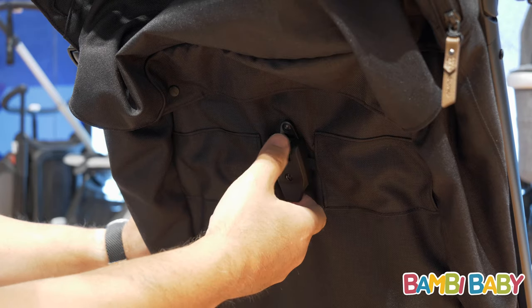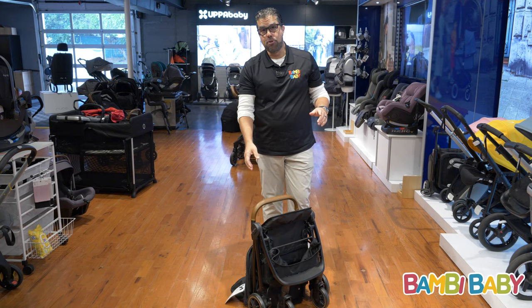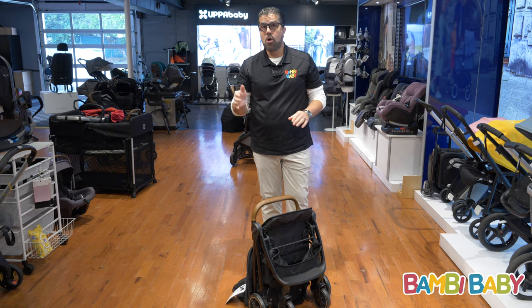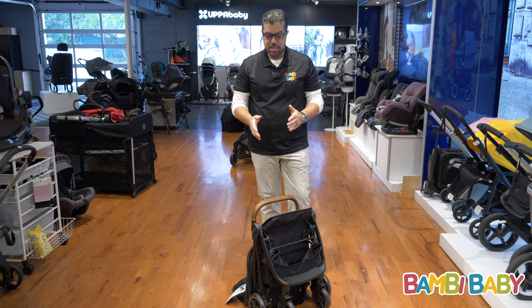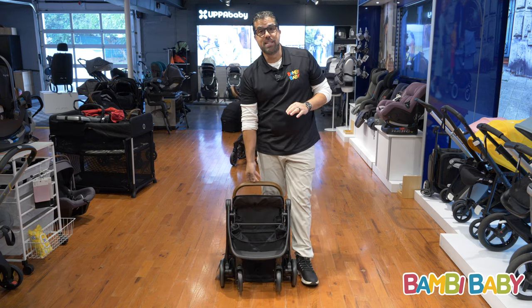It's a drawstring recline, but the game changing feature is one hand fold. That's it. All you have to do is pull the trigger, it collapses by itself. Very easy to carry and it's only 14 pounds.